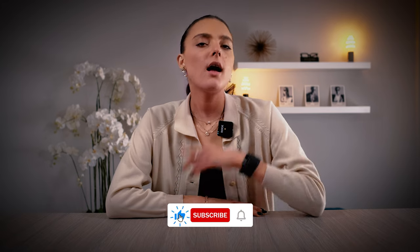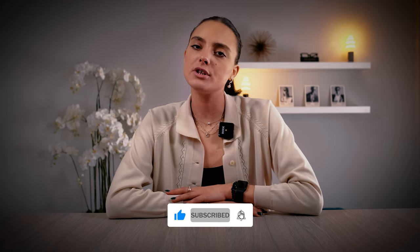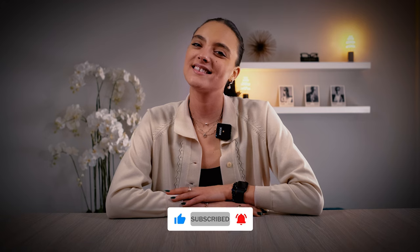Hi guys, welcome back! Today I've chosen my top three Prada sunglasses for women — you're going to want to wear these every day. Let's take a look.